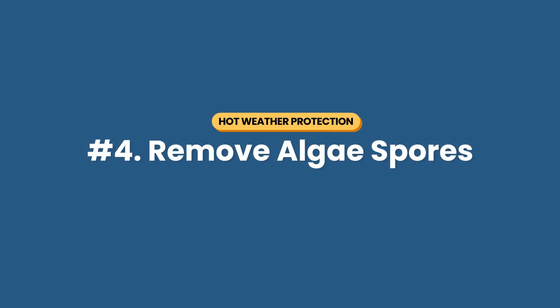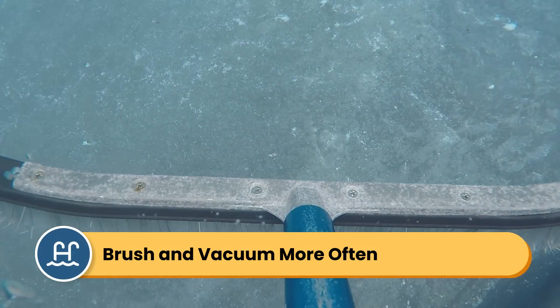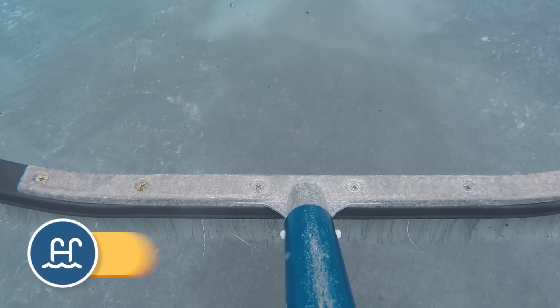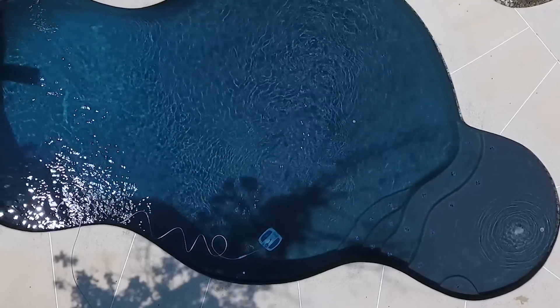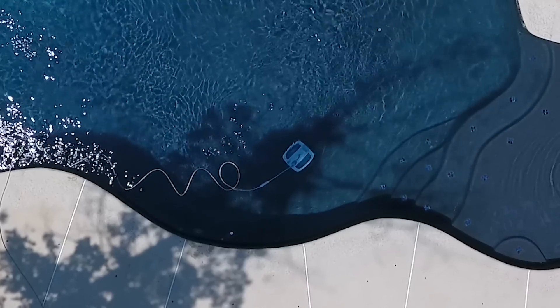Number four: you want to remove algae spores. Algae loves hot weather, so be sure that you're staying on top of your pool cleaning routine. In fact, you might want to clean your pool surfaces a bit more often in high heat. Brush your pool walls and your floor more than once a week, and vacuum your pool more often to help remove any algae spores. This is where a robotic pool cleaner really comes in handy, and consider running it more often when it's extra hot outside.